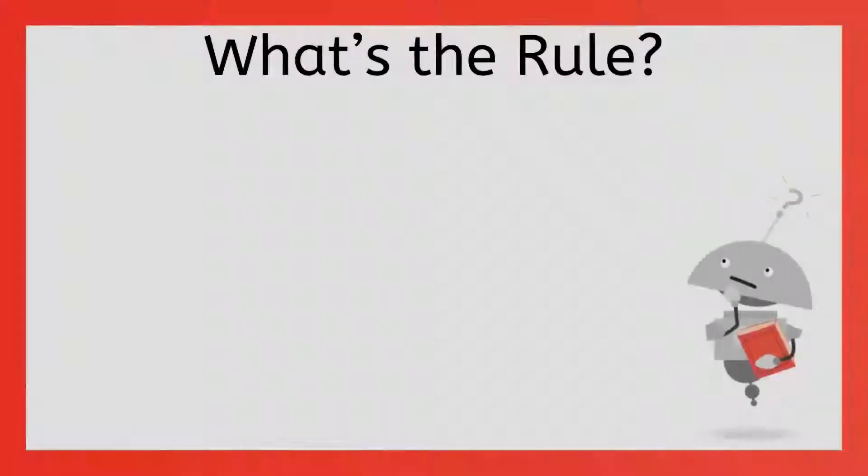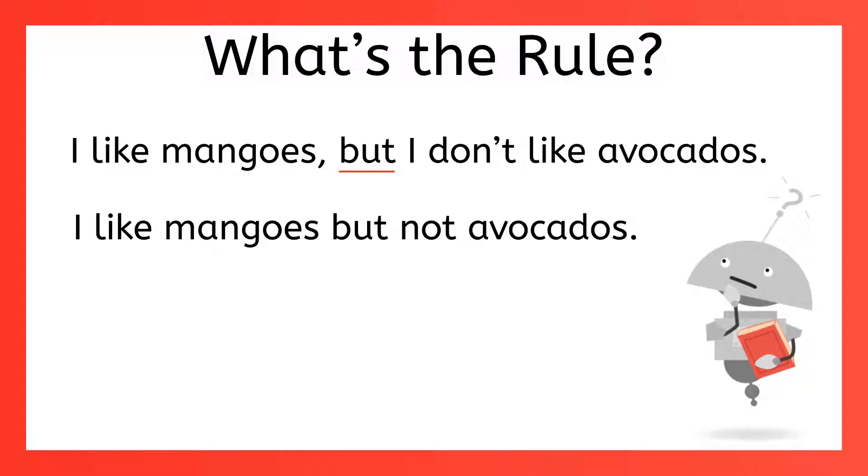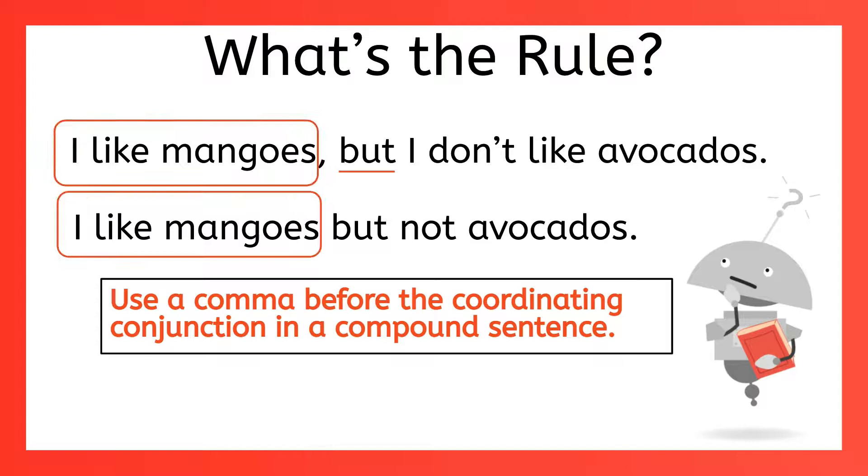For example, why do we use a comma in 'I like mangoes, but I don't like avocados'? If you're thinking it has something to do with the coordinating conjunction 'but,' you are correct. But then why don't we use a comma in the sentence 'I like mangoes but not avocados'? It's that rule that says we use a comma before the coordinating conjunction in a compound sentence. That means there has to be an independent clause before the coordinating conjunction and another independent clause after the coordinating conjunction. Only use that comma if you're sure you have both independent clauses.